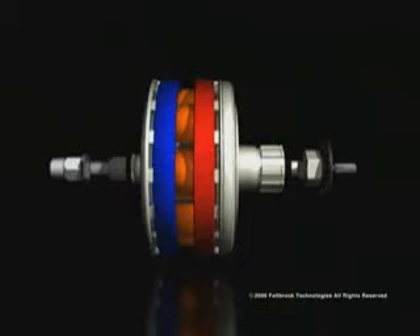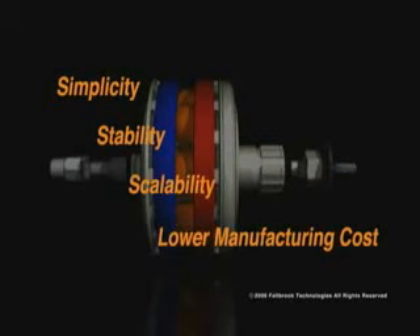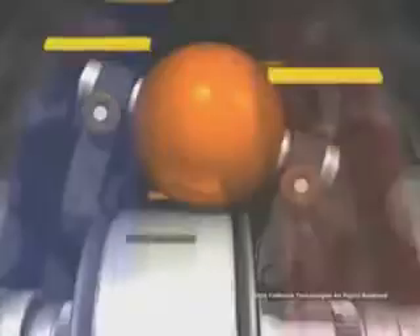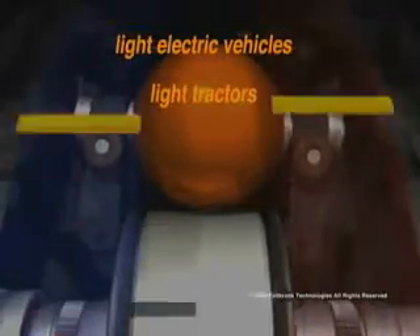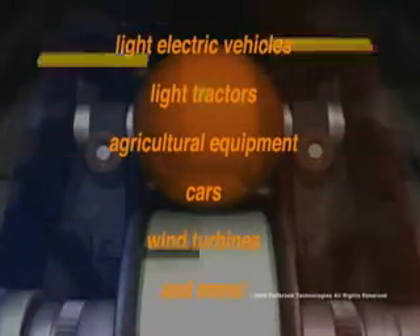In addition to bikes, the NuVinci drivetrain delivers the same benefits — simplicity, stability, scalability, and lower manufacturing cost — in any transmission-based device. The NuVinci CVP can be designed and built into a wide range of vehicles and machines, from light electric vehicles to light tractors and heavy agricultural equipment to cars and even to utility-class wind turbines.